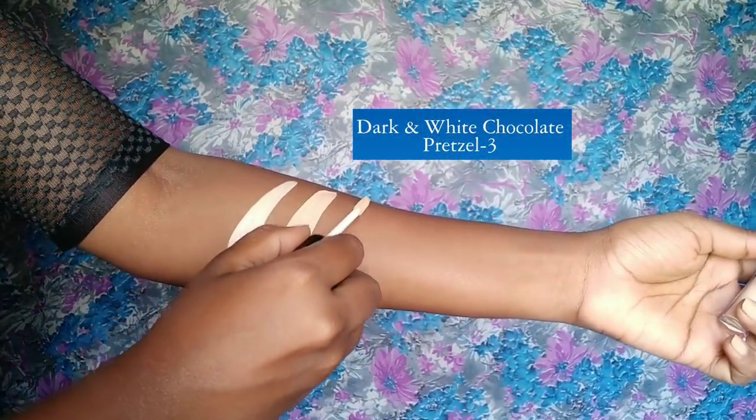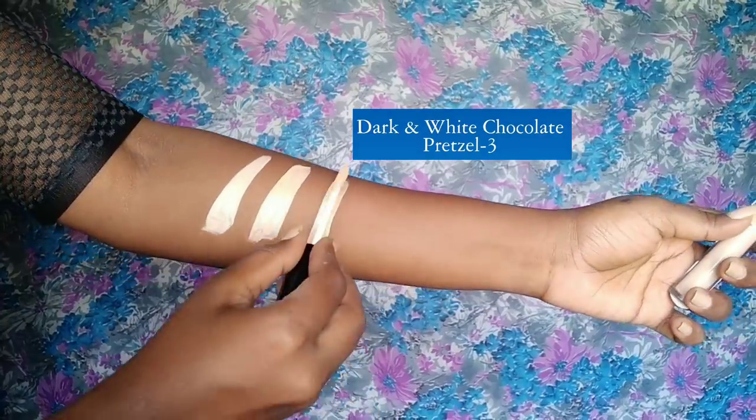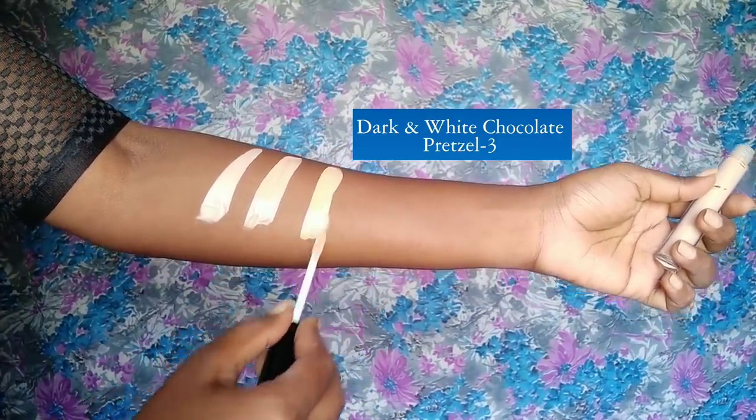The next one is dark white chocolate pretzel, which has a bit of a yellow undertone. If you are two shades lighter than me, you can definitely use this to highlight your face.